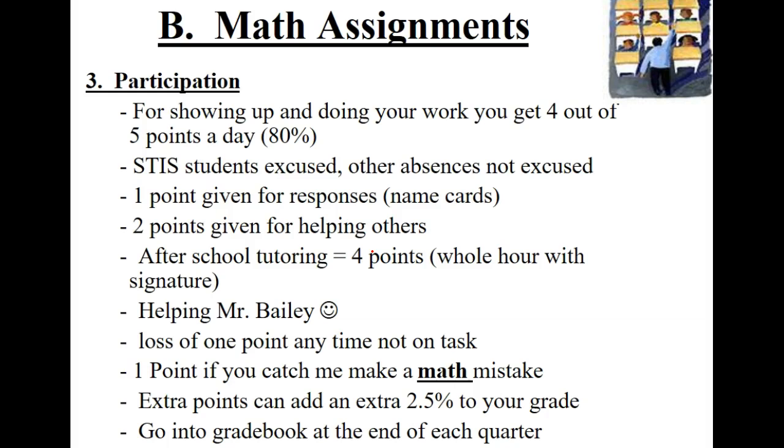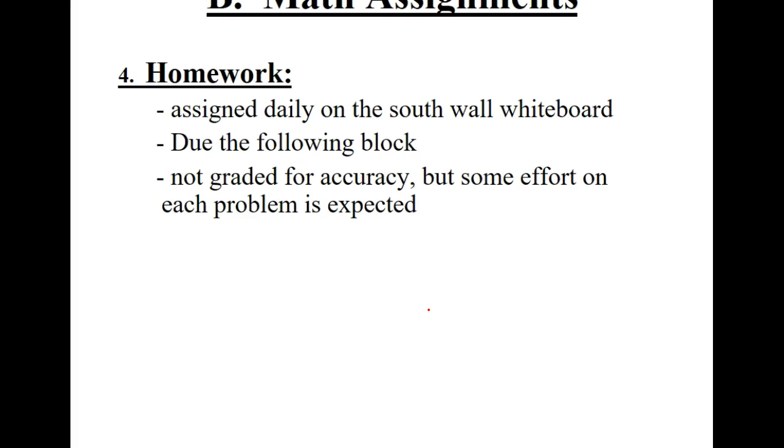To earn extra participation points, you can volunteer answers, help other people, do after-school tutoring to make up missed points, or help me out. If you're not on task, you can lose points. You can even get a point for making a math mistake. You can actually exceed 100% on participation, which can add like an extra 2.5% to your overall grade. These points go in at the end of every quarter, so you won't see them in the grade book until quarter one is done. I use the name cards you filled out to randomly call on people, which also earns points.